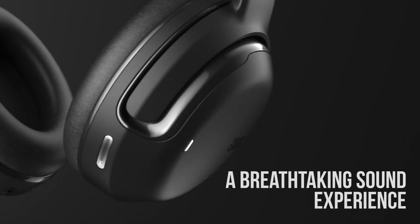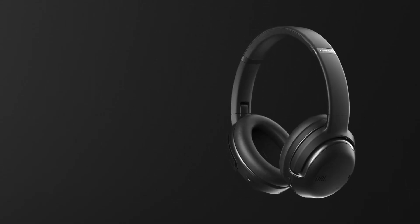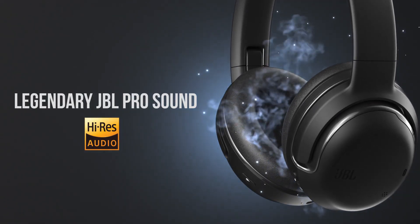At number 1, we have the JBL TOUR 1M2. This headset is the epitome of premium audio experience.